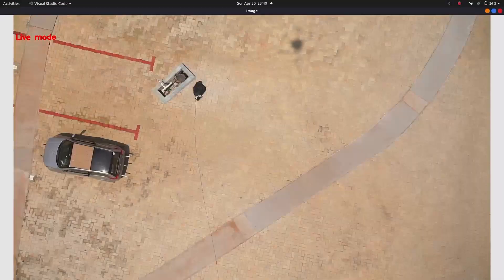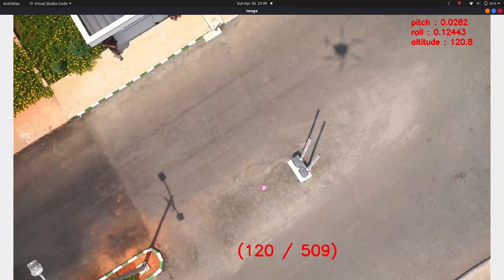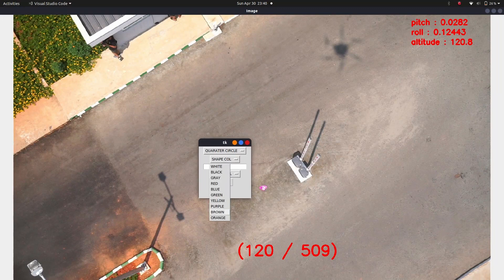To attempt the airdrop, a mathematical model called GEOID is used to extrapolate the GPS coordinates of the objects, which are identified in the live stream of images coming from the drone.